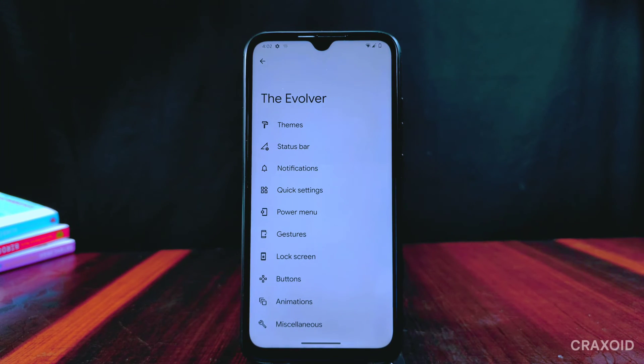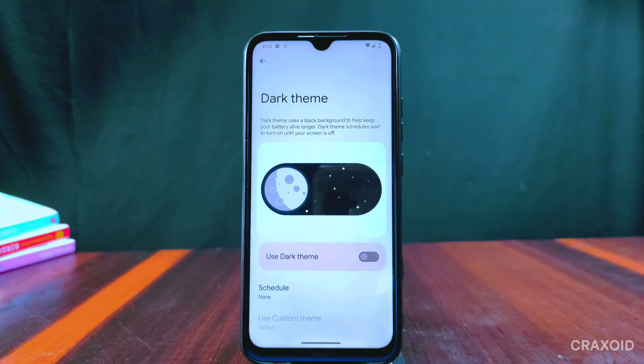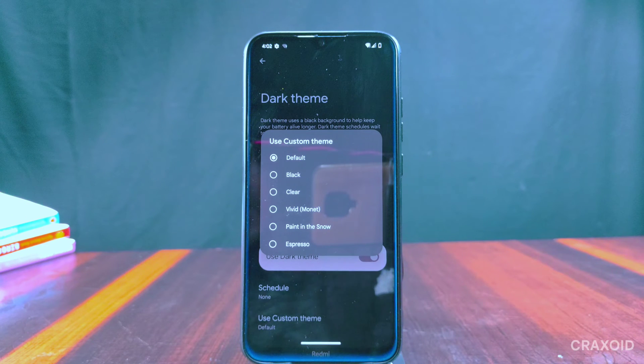Evolution X has its own Evolver settings for deeper customizations. If you like dark theme, it has six different custom themes available and you can schedule dark theme according to your choice.